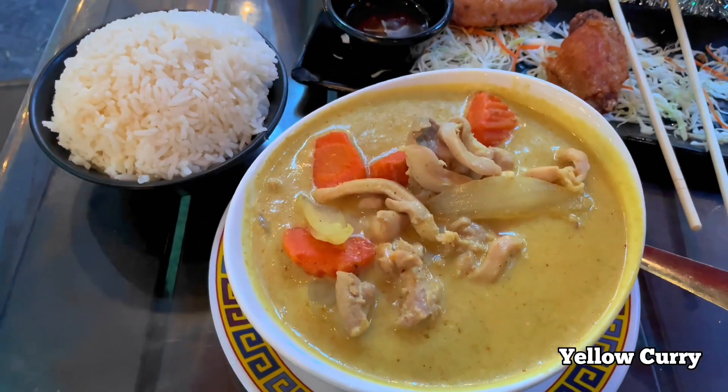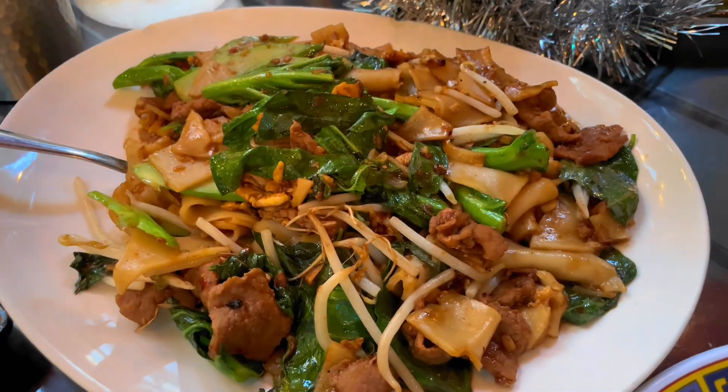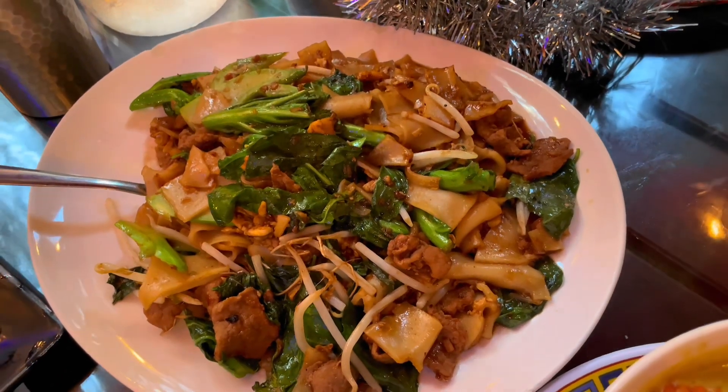I always tend to lean towards yellow curry when I eat Thai food, and I really enjoy this place for their curry. A dish that I shared with my mom was the pad thai, and it was way too much food. I wish I had made room for dessert.